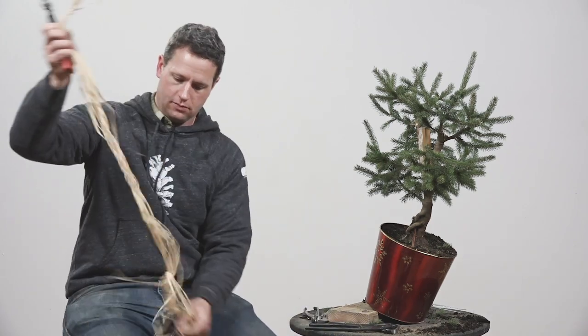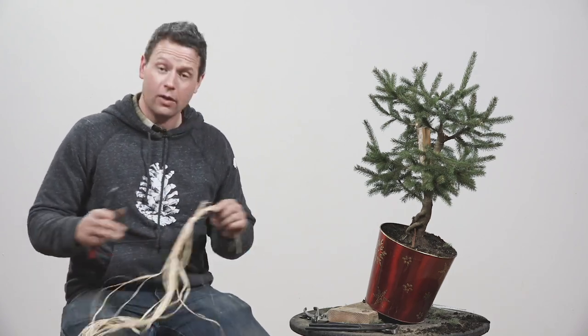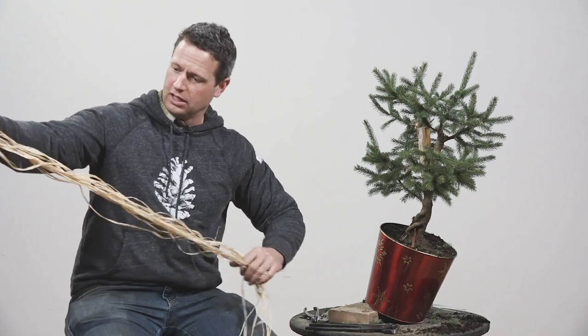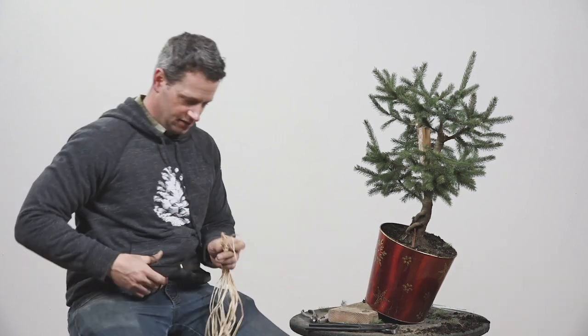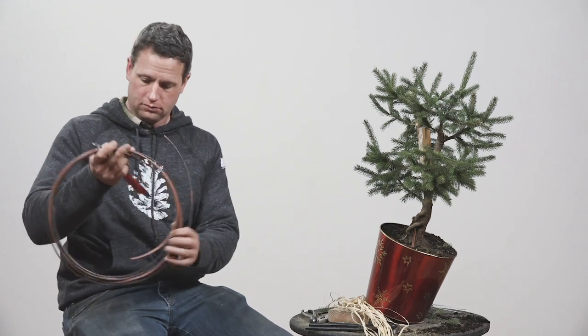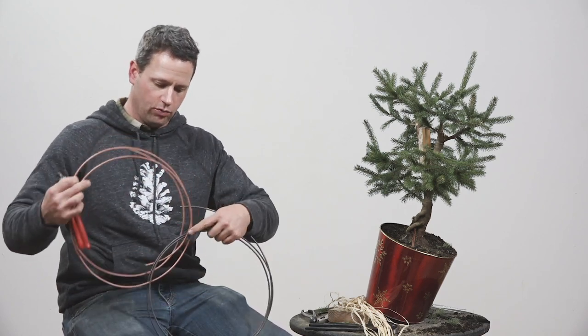Bentley asks: what do you use the flat side of the tweezers for? You should tune into the mossing pre-film stream coming in two weeks and you will see. Reno Casey asks: can I do this kind of work right now without a greenhouse? No. This is greenhouse mandatory. What we're doing now is called Don't Put This Outside. Marty asks: how is the tree from the first Christmas tree styling doing? I think he's talking about the one from How to Make a Bonsai — that went to, that was sold in a tree sale, so I hope it's doing well. Maybe if whoever bought it is in the chat, let us know.